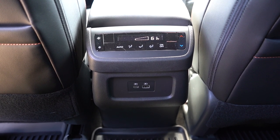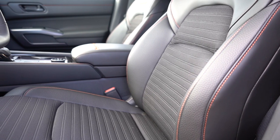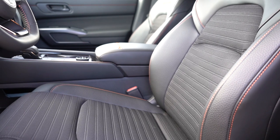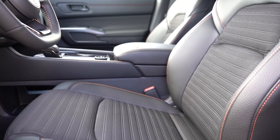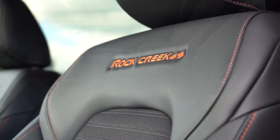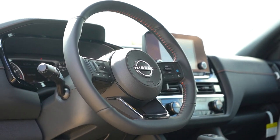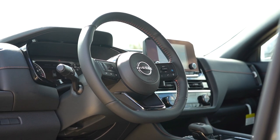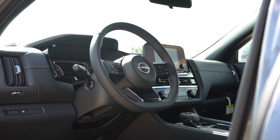Up front: manually adjustable cloth seating on the S, 10-way power adjustable driver's seat with heated seats on SV and up, a four-way power adjustable passenger seat on the SL, and quilted leather plus memory settings and ventilated front seats on the Platinum. The Rock Creek's seats are a leather-cloth mixture with Rock Creek embroidered on the upper portion — very comfortable. The steering wheel is tilt-and-telescoping, leather-wrapped on SV and up, flat-bottom on all trims, and heated on SL and Platinum. The orange contrast stitching is specific to the Rock Creek.